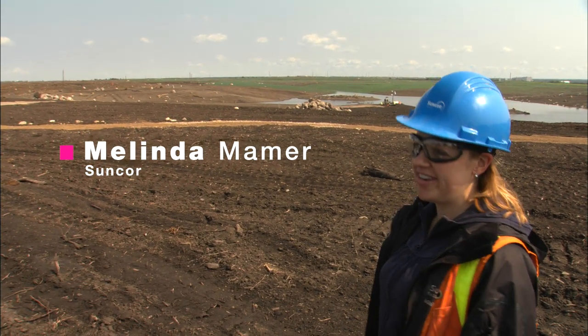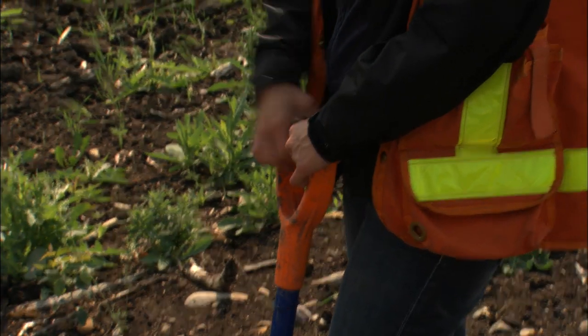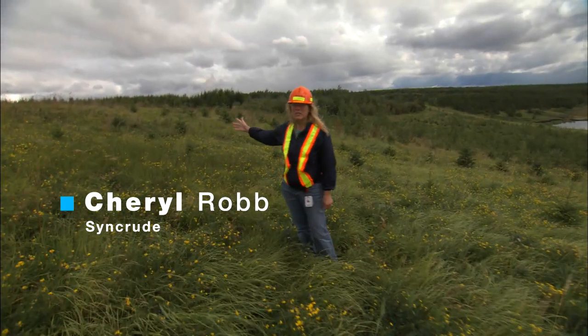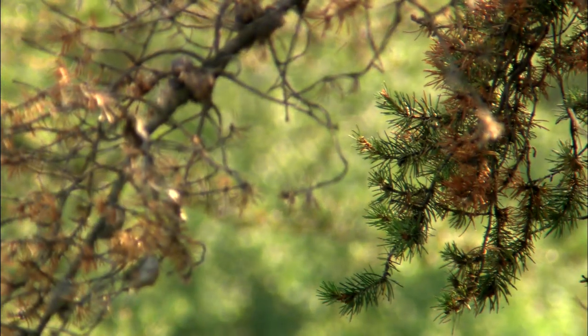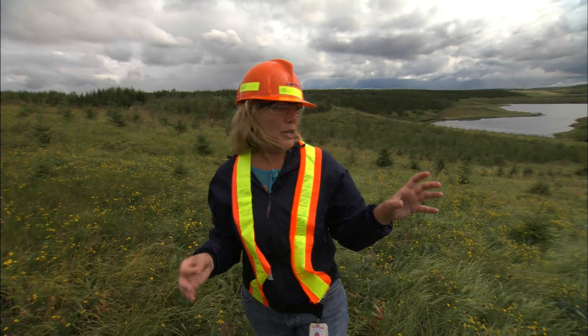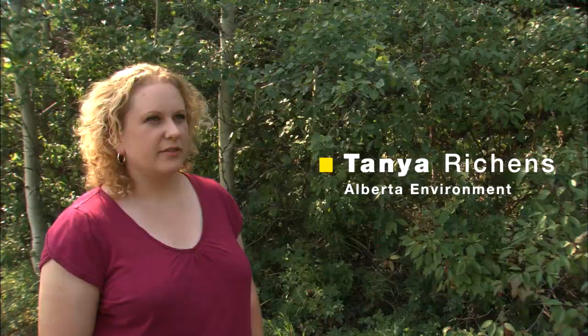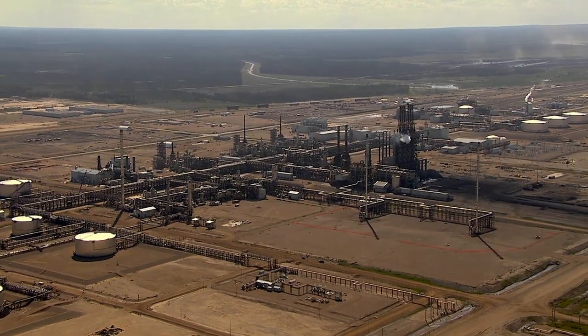This used to be a tailings pond — if you were here two years ago, you wouldn't be able to drive across it. We've been reclaiming this pond for the past four years and planted 150,000 trees so far, with 450,000 more to go. Just over this hill was one of the first mine pits at Syncrude, where trees are now 15 to 20 years old. Reclamation is a complex activity that starts with detailed planning before a project gets started and goes all the way through mining, operations, and closure.